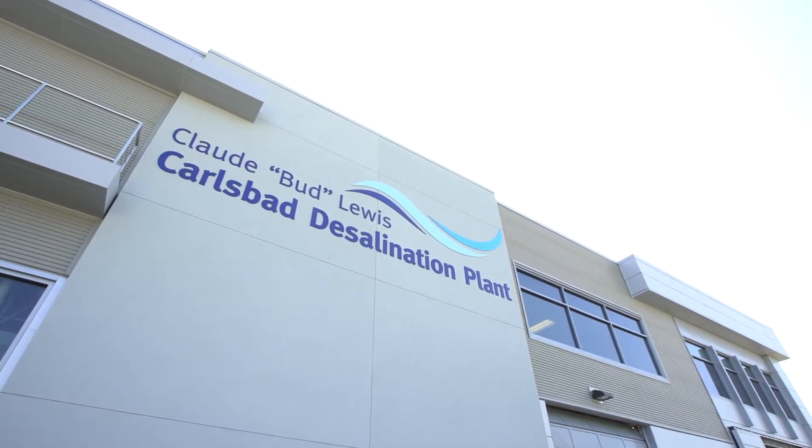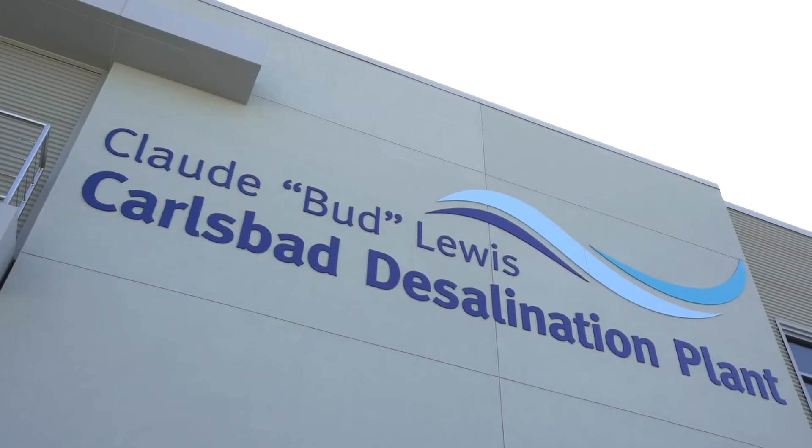Welcome to the Carlsbad Desalination Plant. Please join me on a tour. We'll start at the intake.